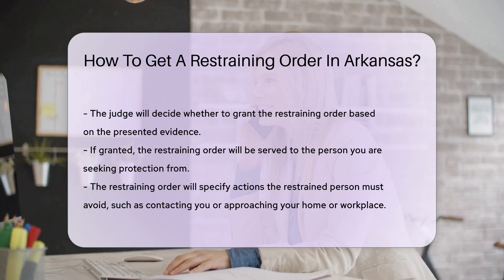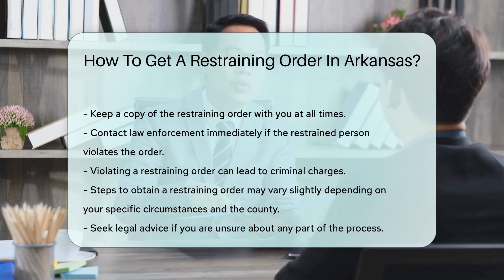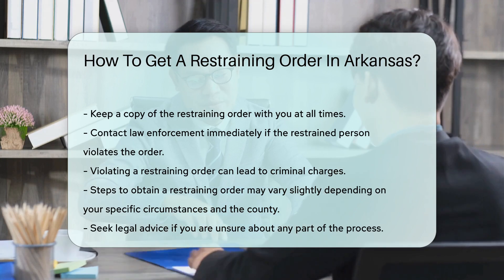It is important to keep a copy of the restraining order with you at all times. If the restrained person violates the order, contact law enforcement immediately. Violating a restraining order can result in criminal charges.